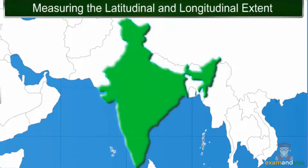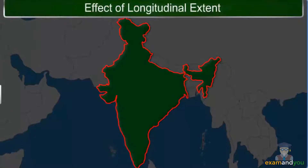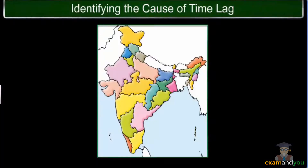Now, looking at the map, can you identify which extent is larger — the east-west stretch or the north-south stretch? The east-west stretch of India looks smaller than the north-south stretch. However, if you actually measure the distance, both measure the same, approximately 3,000 kilometers. It is this huge distance of 3,000 kilometers that causes a lag between the local times at the eastern and western ends of the country.